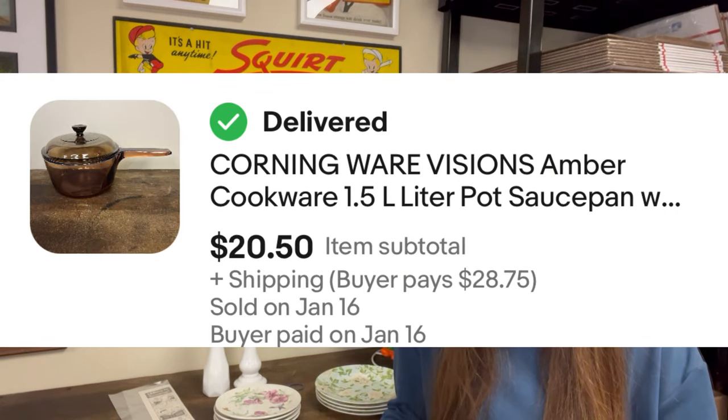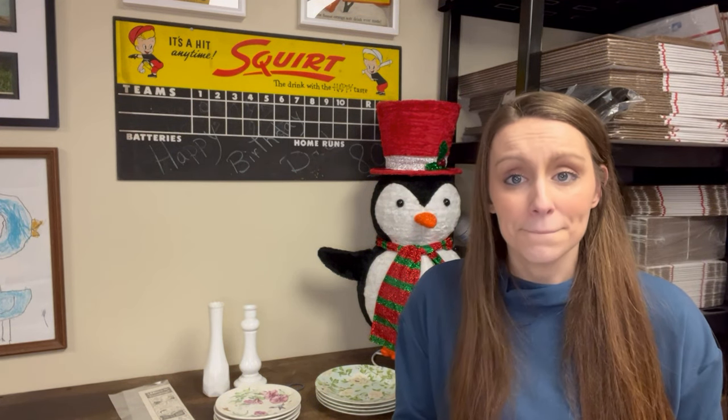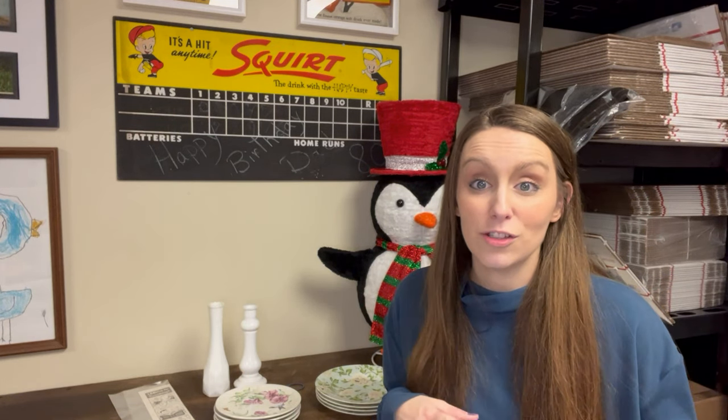After that video, I sold another piece. I sold the Corningware Visions Amber Cookware 1.5 liter saucepan pot with lid. That 1.5 liter sold for $20.50. I picked it up at a garage sale for $2, so it's a pretty good profit. That one sold the next day. I told my husband about it and he goes, 'Your video hasn't even went live yet.' And I said, 'I know, I'm so excited!' So I'm still very consistently picking them up.